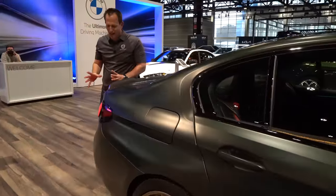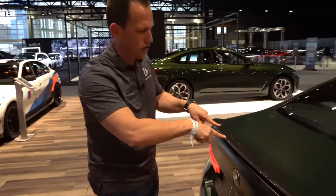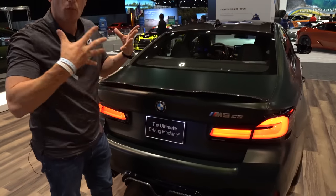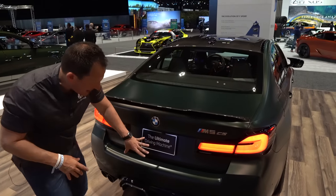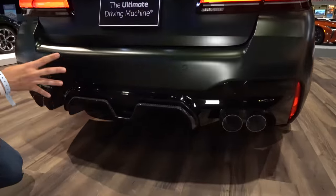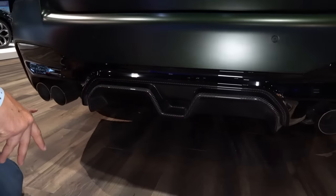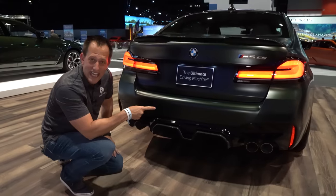At the rear, what they have done is tasteful but also fully functional. You get a full carbon fiber trunk lid spoiler, which is going to give you real downforce. M5 CS badging, full LED lighting. And as we go all the way down, probably one of the sexiest rear diffusers I've ever seen on any street car — carbon fiber with a quad-tip exhaust that's been specially developed and tuned for the CS.